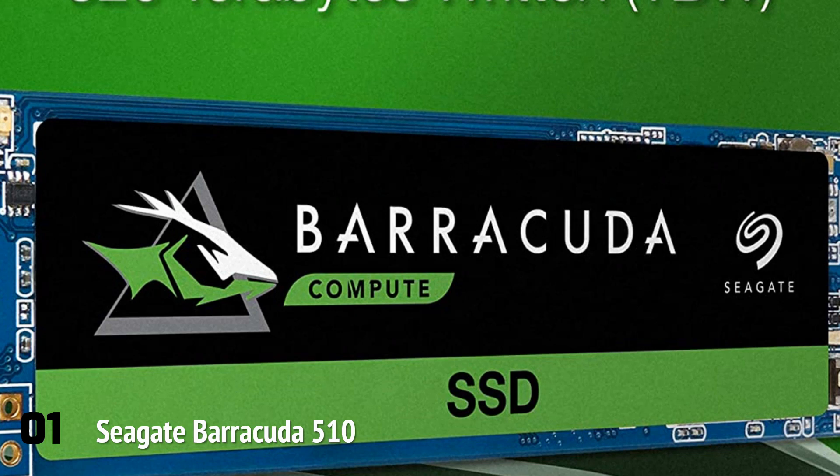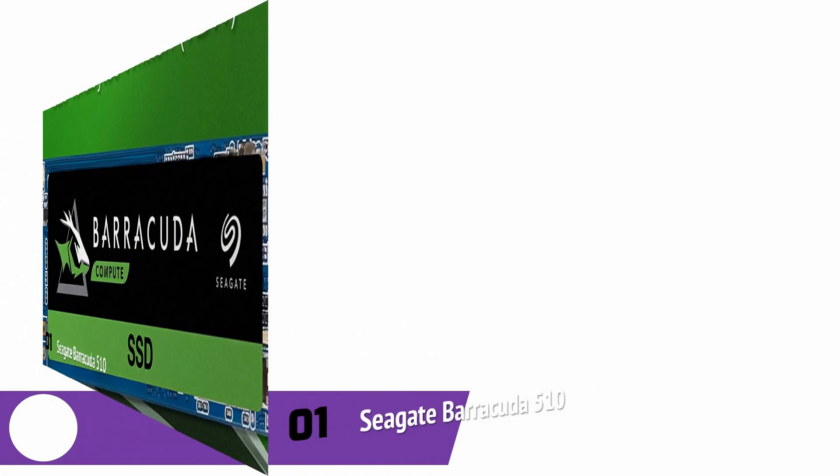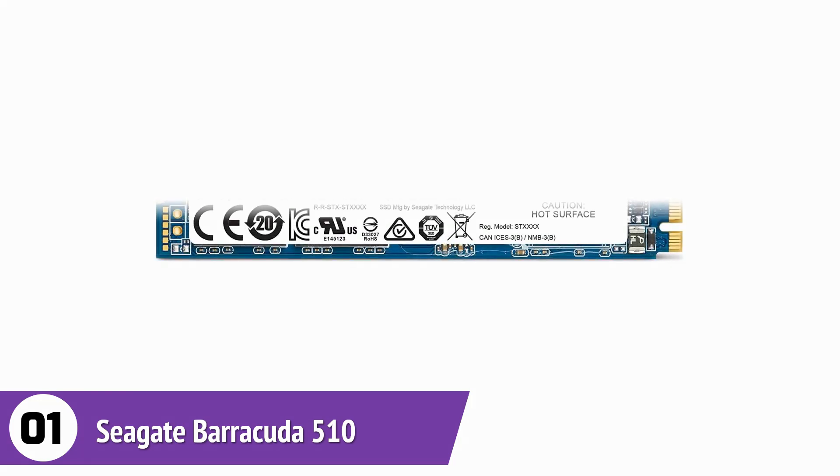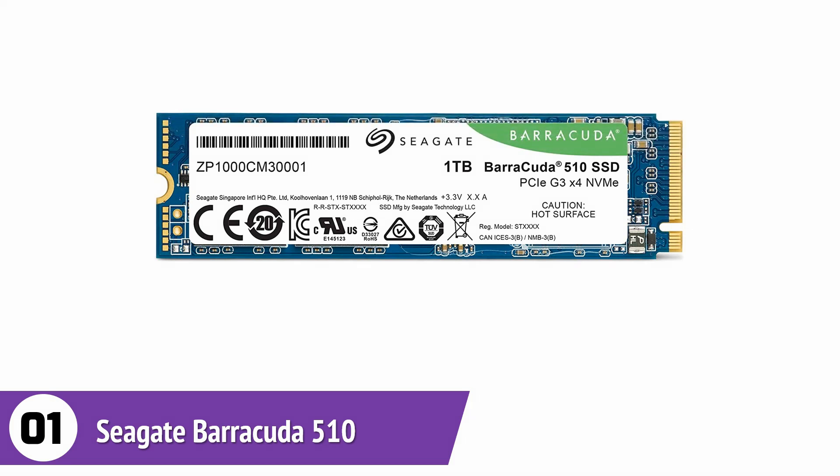Using this SSD enhances the battery life of laptops, since it consumes less power during operation. It is available in various capacities, has a 1.8 million hours MTBF, and 640 total terabytes written, with a drive health monitoring feature through the SeaTools SSD software.